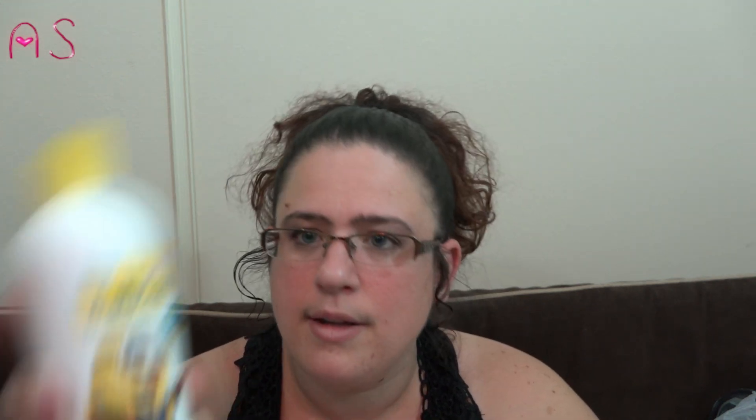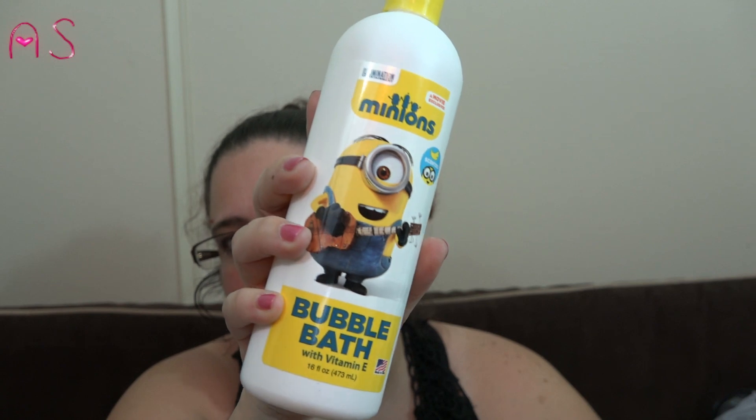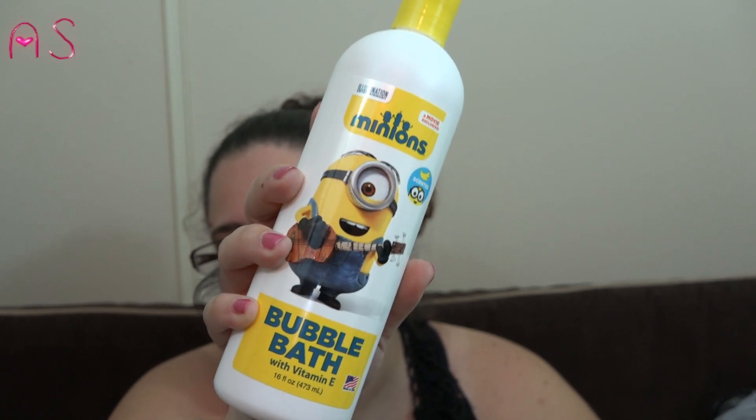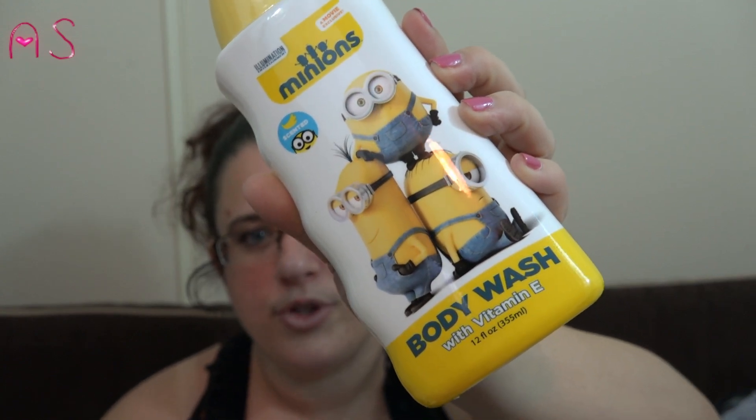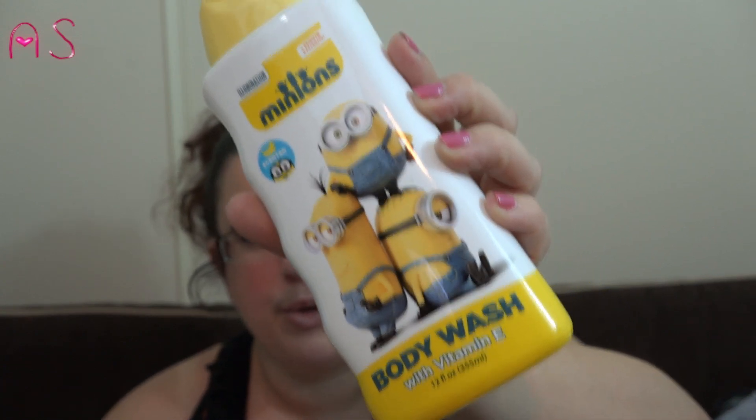They had Minion stuff so I picked up the Minion bubble bath — not gonna lie, I might take a bubble bath myself — and the body wash with vitamin E. Those little Minion guys are just too cute.